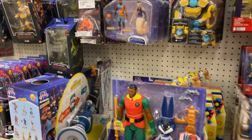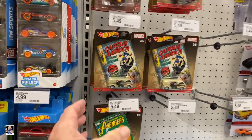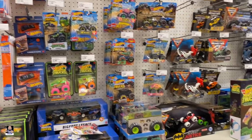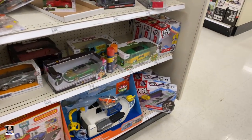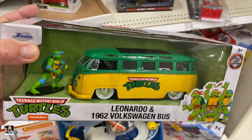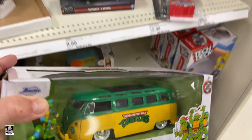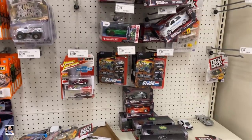I'm gonna look at some Hot Wheels. Not much. Do got quite a few of these still. Mario. Grogu. That's a cool bus. Got the mission machine back there - Power Rangers. That'd be a good little background piece if you were doing photography with Turtles and stuff. Very nice. 41 Ford.